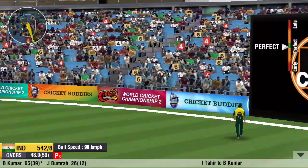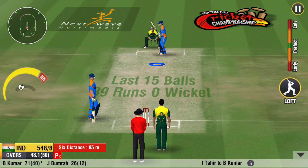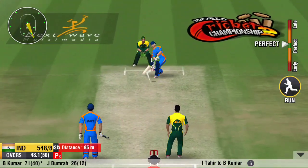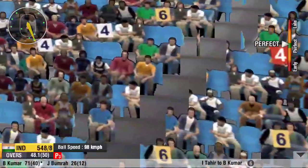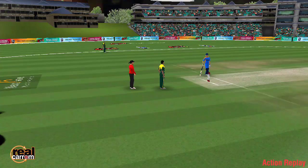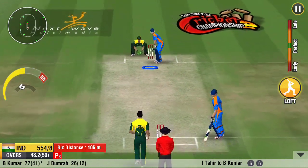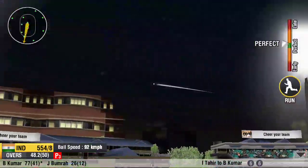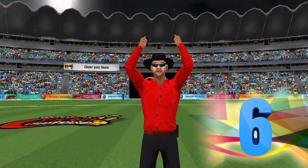Steps out and hammers it into the stands. Some unbelievable power hitting there. That's a magnificent shot — the ball was sailing to the stands. What a hit by the batsman — it's a huge shot, timed brilliantly.